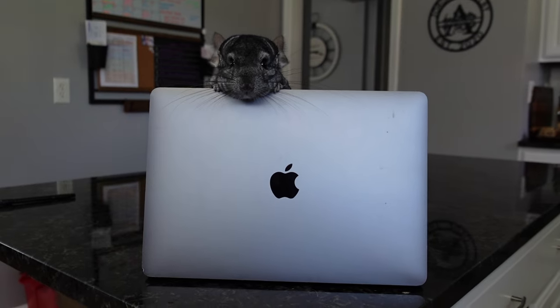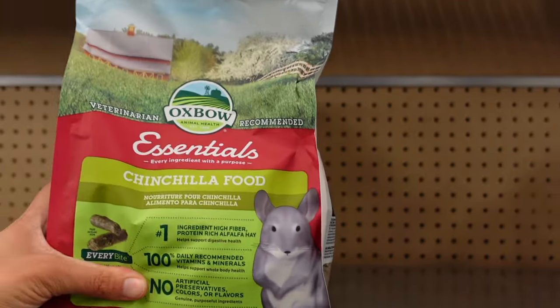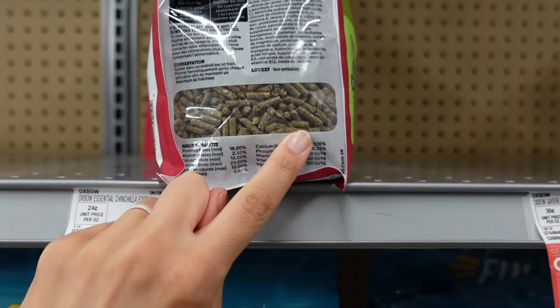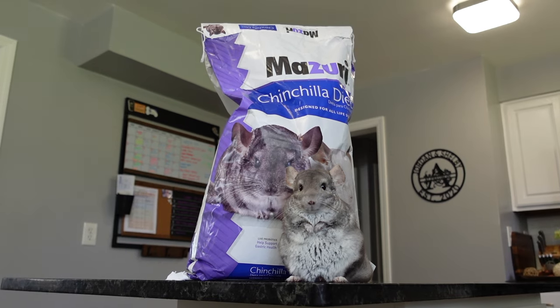Both Oxbow and Missouri can be found and purchased online at Chewy or Amazon, but the added bonus of Oxbow is that it can be found at most pet supply chains. No matter where you buy from, always check the date on the packaging to make sure you're getting a fresh bag. Personally we feed Missouri to our chins and they love it, but we honestly recommend both products equally.